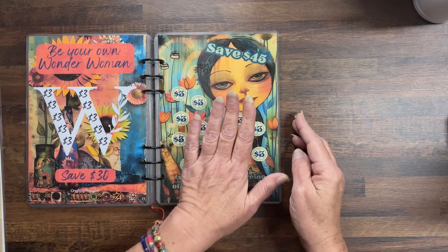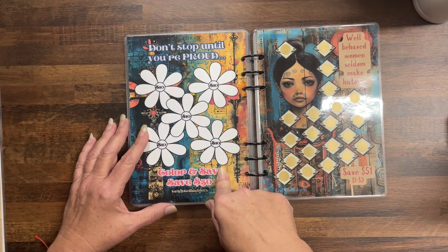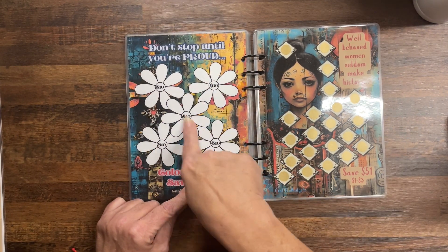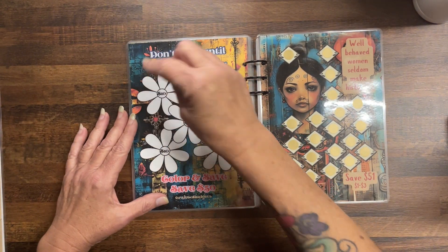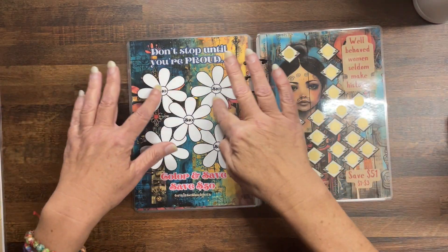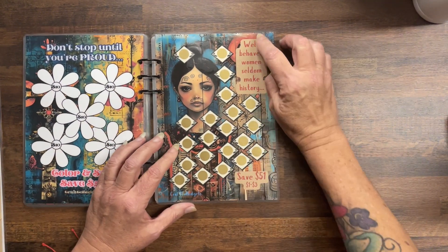Next is another color-and-save: Don't stop until you're proud — save $50. Each one of these is ten dollars — there are seven petals. You can make it however you want, but if you do one flower at a time you'll save $50 for ten dollars a flower.